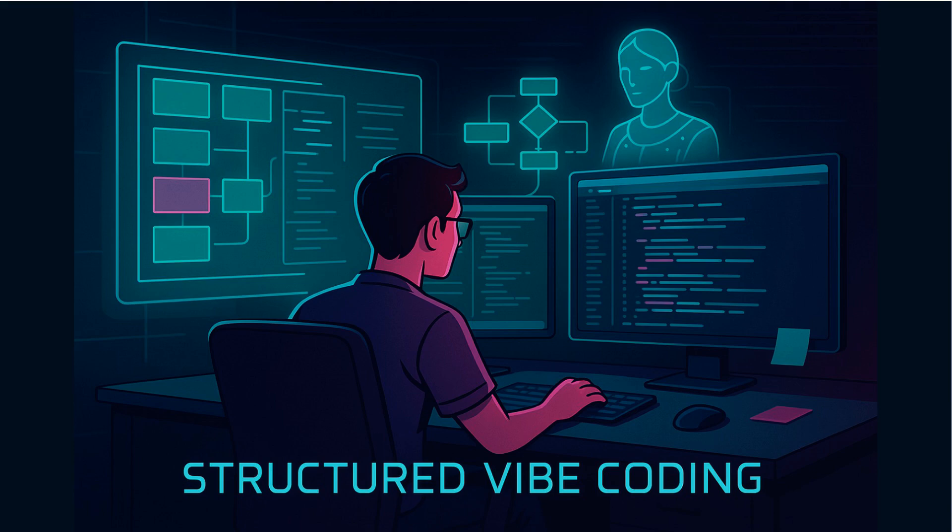Let's dive deeper into what makes structured Vibe coding tick — it's all about embedding clear, precise instructions and templates right inside your repo. A simple yet powerful example is adding a copilot-instructions.md file that outlines everything from project structure to tooling and coding style. This serves as a living guide, so every team member and AI session shares the same baseline, ensuring consistency across the board.